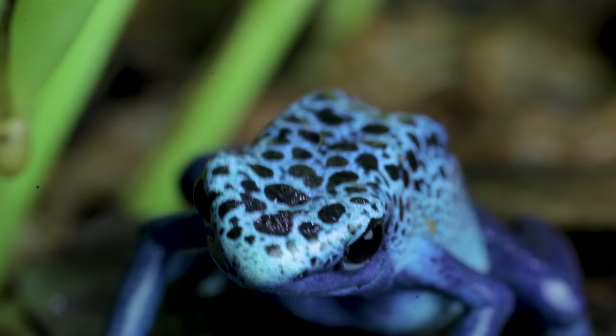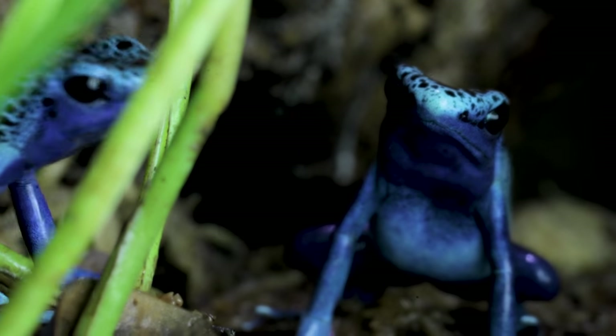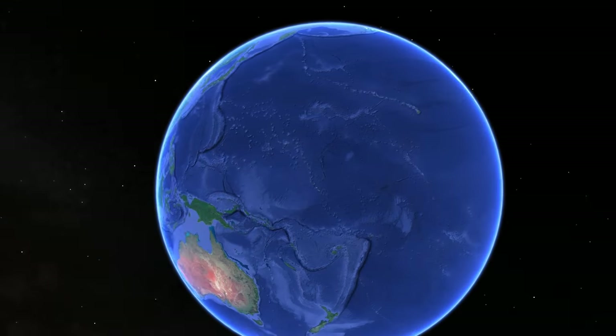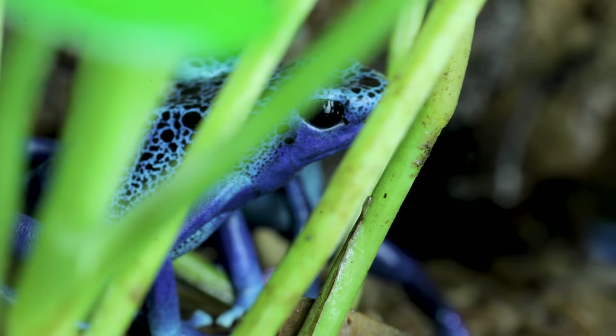Hey, good morning everybody and welcome to the vlog. I hope the start of your day is absolutely incredible. I know I'm going to start my day off with my absolutely beautiful blue dart frogs. These are the Azurus. There are about a hundred species of dart frogs — poison dart frogs — around the world, with the majority of them in Central and South America, but the Azurus are actually from Suriname.